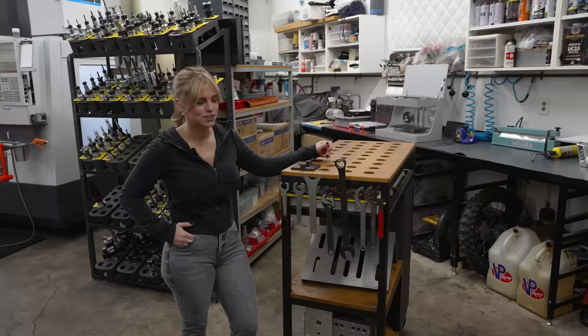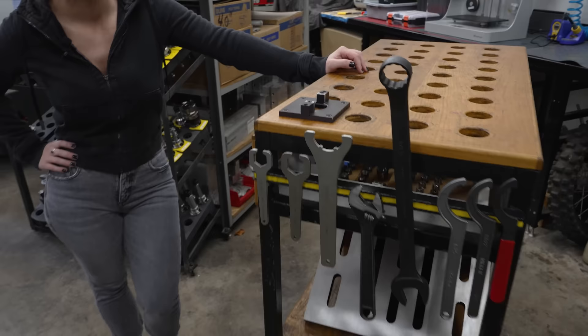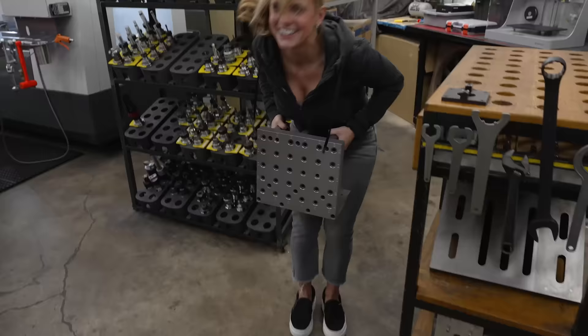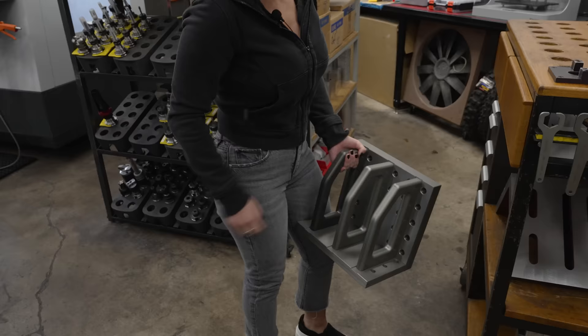We have ER collet chuck wrenches and milling chuck wrenches — everything you need to remove tools. Below we have angle plates. This angle plate I made out of 7075 aluminum — it has the same grid pattern as on the machine. I have two of them and can put them on either machine. Look at the bottom — there's a little bushing, and you can pin it on both sides to the table. I know exactly where it is in my CAD, which makes angle plate work really easy.